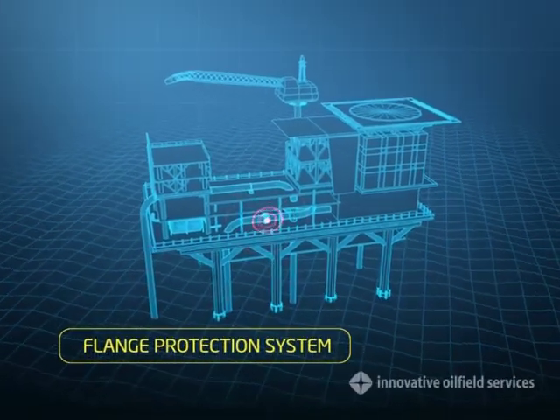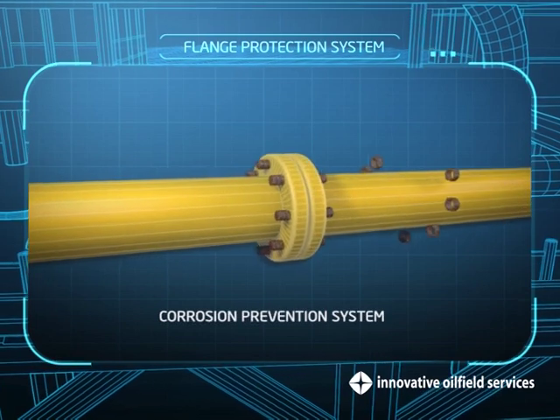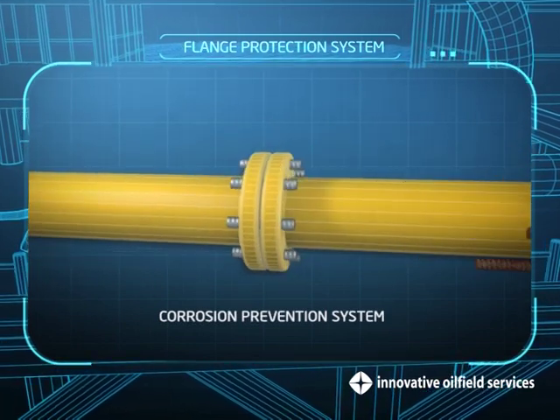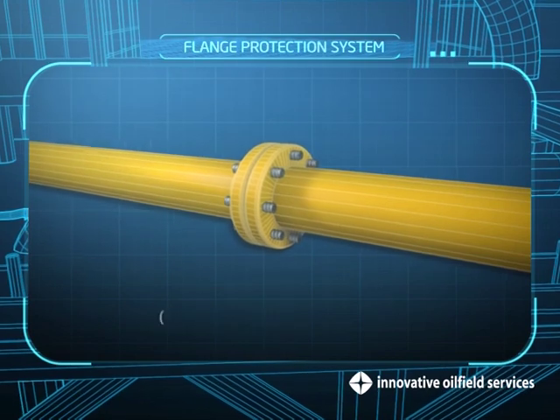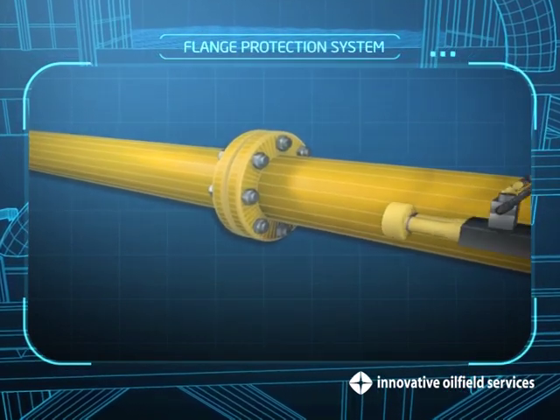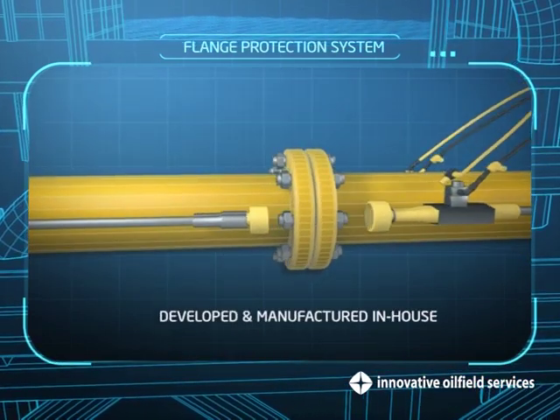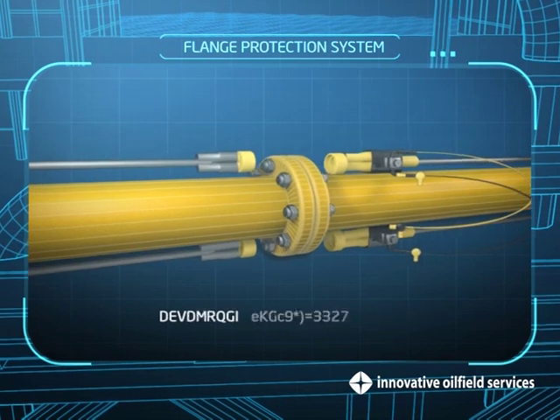Flange Protection System. We provide a corrosion prevention system that is jointly patented with Petronas for riser clamps, flanges, valves, and nuts and bolts. All of our corrosion protection products are developed and manufactured in-house with a first-rate product quality control.